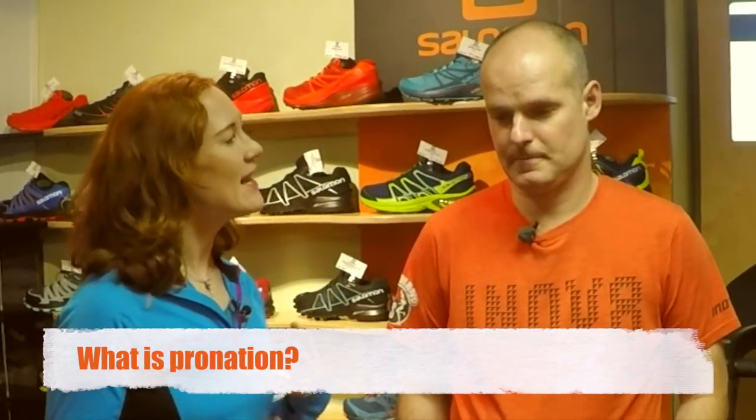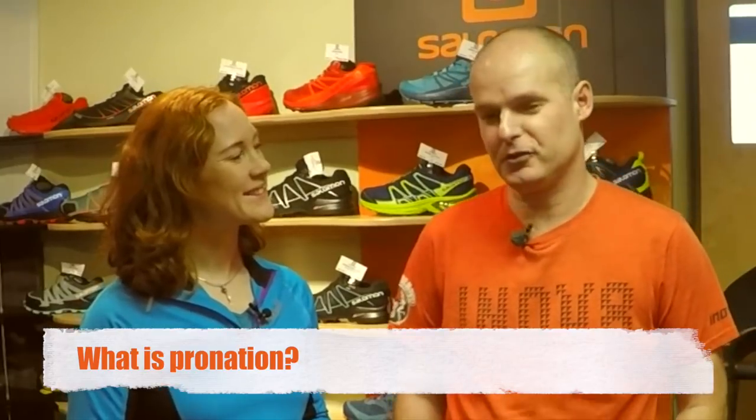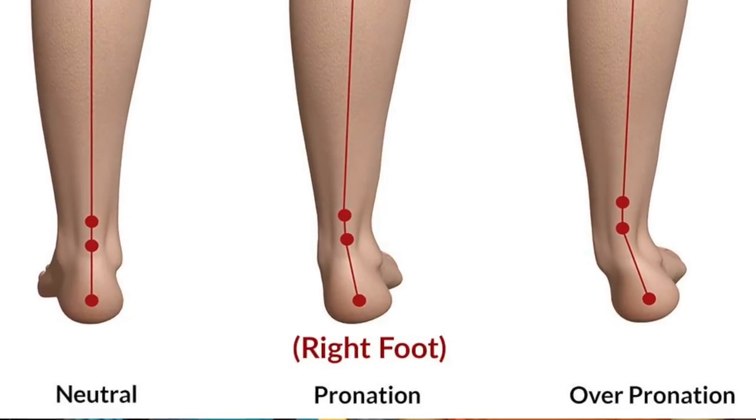I'm here with Matt Bland from Pete Bland Sports and he's going to tell me a bit about pronation. Matt, what exactly is pronation? Well, everyone's got a different version of it, but we try to keep it simple in the shop. Pronation really is when the foot rotates inwards, and it can be quite common with people who have flat arches or fallen arches or any sort of symptoms like that.